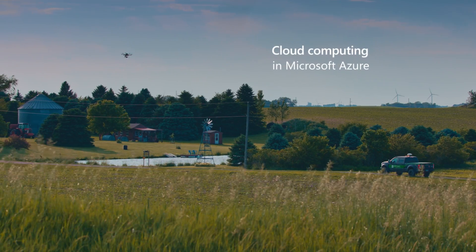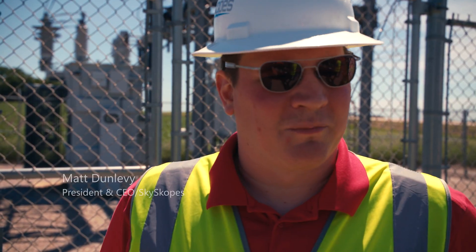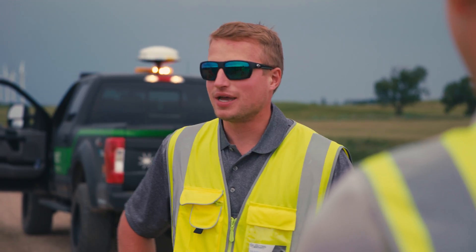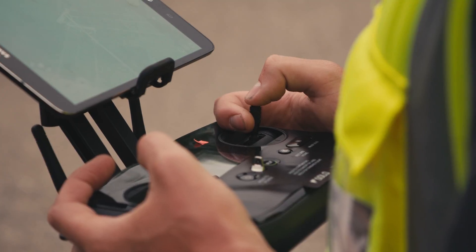The ThunderCloud system is one of the most advanced, if not the most advanced, mobile operation command setups that you will find in the commercial industry today, probably anywhere in the world. So it's a real joy for our pilots to get out here and fly and do what we've been trained to do.